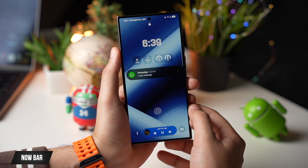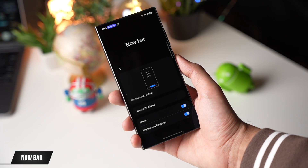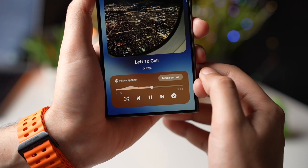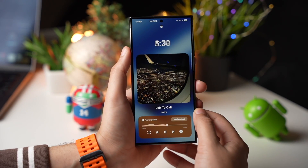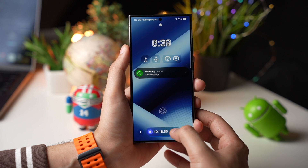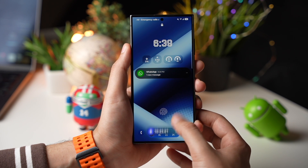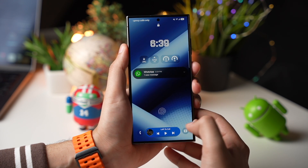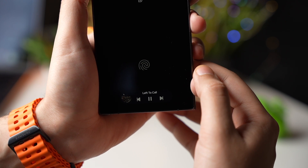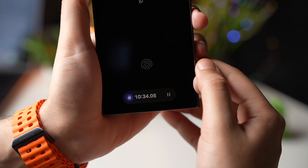Talking about the lock screen, we are getting a new Dynamic Island-like pop-up that Samsung is calling the Now Bar, and it sits right here. It shows all your ongoing activities like music playing or a timer. You can switch between those Now Bar tiles, and it also shows up on always-on display mode where you can interact with it too. I think more features will be added to the Now Bar in the future.